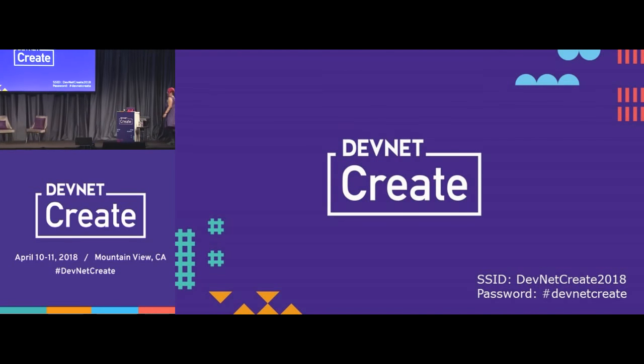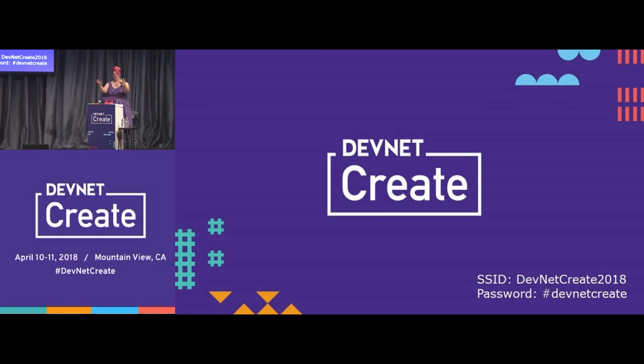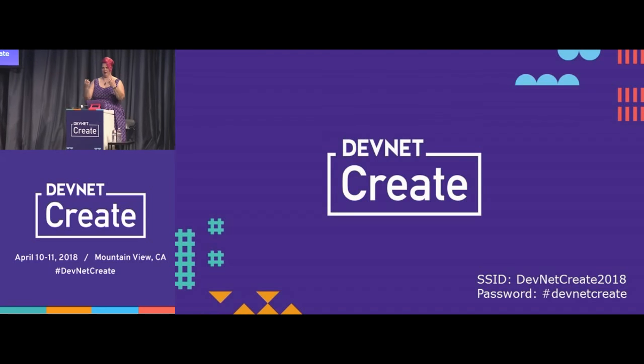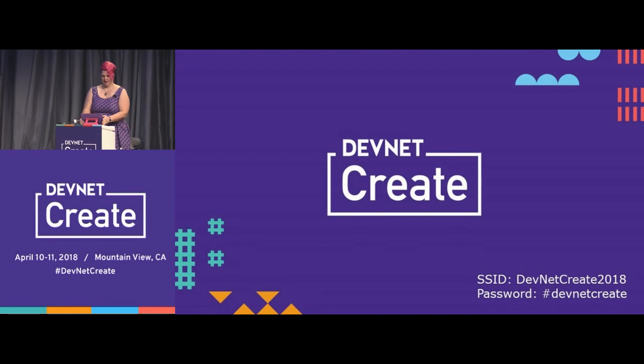Hey folks! This is an interactive talk. That means all you nerds need to come closer. I know it's more comfortable in the back, but you might actually see some light up here, so you're going to have to do it.